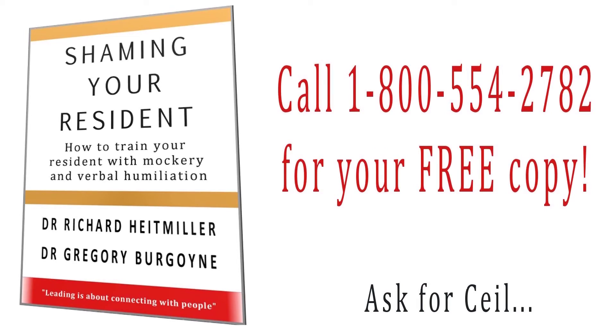I'm so confident in this program that I'd like to send you a copy. The first book will be free, and you need to call 1-800-554-2782. Thank you.